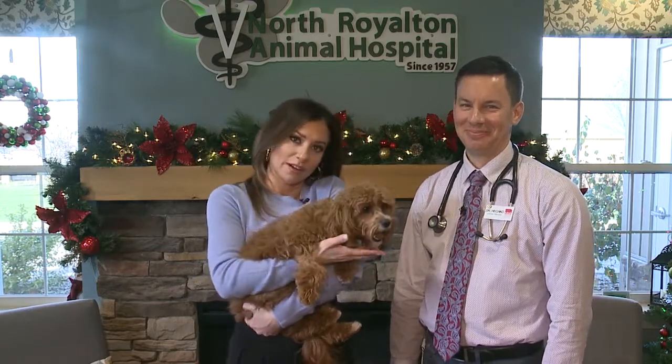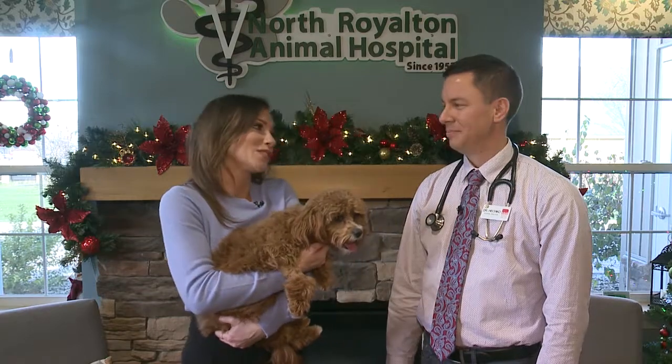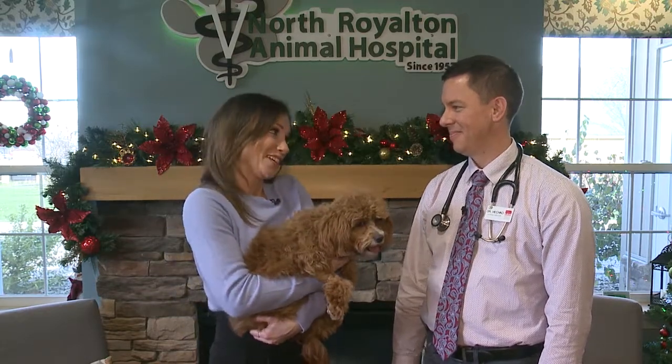I am so excited because I have a dog in hand. First of all, Dolly's joining me — she might be the star — but I also have another star here, Dr. Adam Hedgeko. We are at North Royalton Animal Hospital. Thank you for having us here.